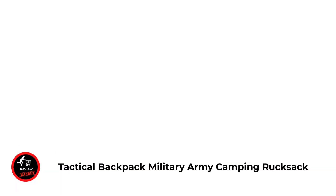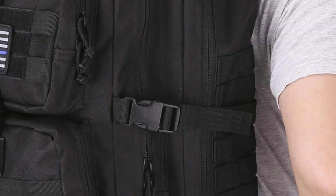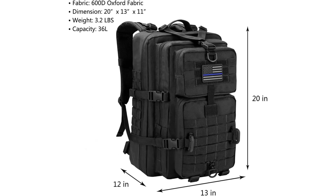Number two: Tactical Backpack Military Army Camping. Capacity: size approximately 20 x 13 x 30 x 50 x 33 cm (W x H x D), capacity 36L. This tactical military assault backpack is made of durable and water-resistant 600 x 600 density fabric with large capacity, allowing you to carry all your tactical gear.